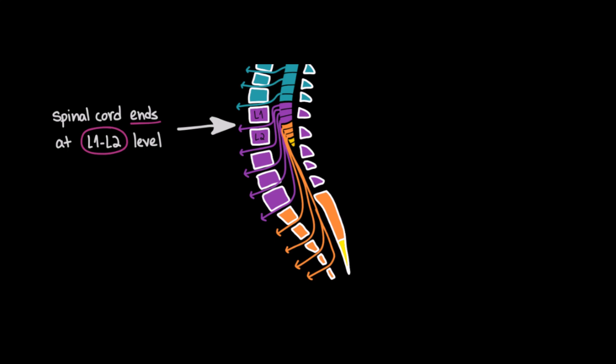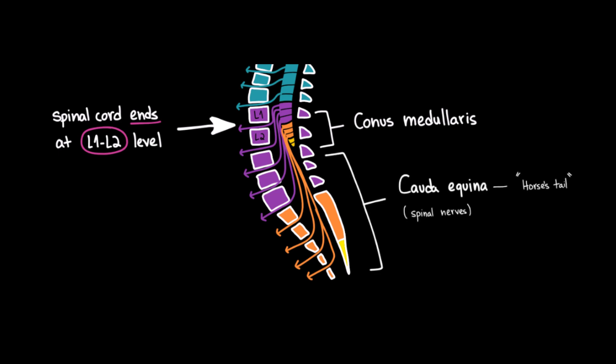In adults, the spinal cord ends around the L1 to L2 vertebral level. The terminal part of the spinal cord is tapered and is called the conus medullaris. Below the spinal cord — meaning below the L1 to L2 level — inside the vertebral canal, we find a bundle of nerve roots that continue to descend before exiting at their respective levels.